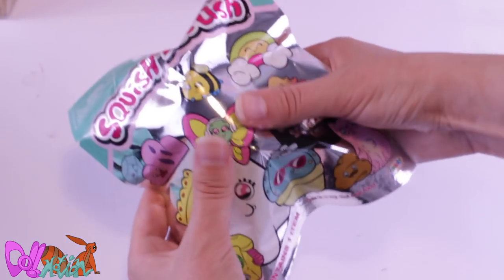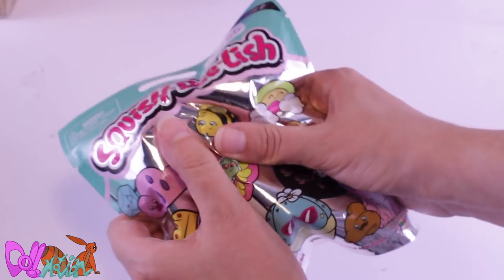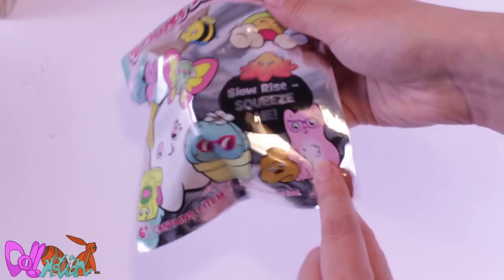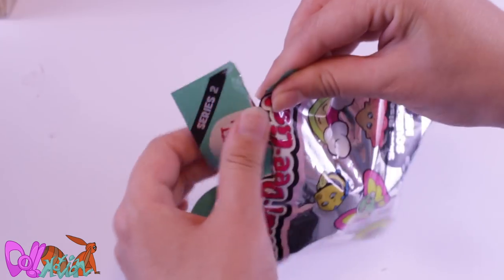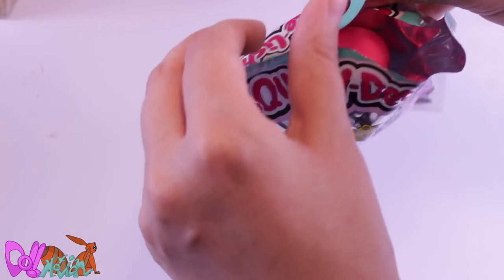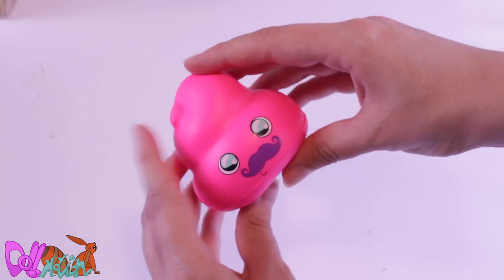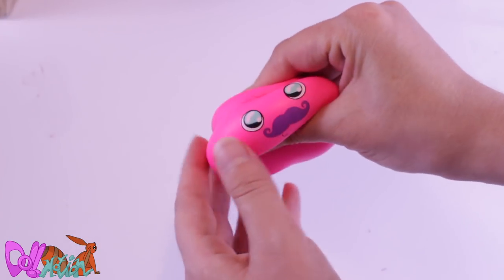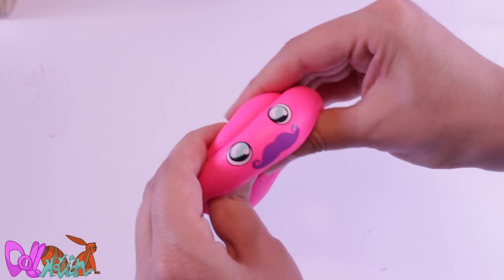Next we have Squish Delish — a squishy blind bag. There's a chance I can get a pink cat. And we have… it's pink! It's everyone's favorite emoticon! Well, it has a cute mustache. So squishy!